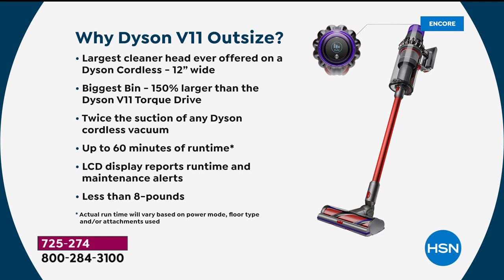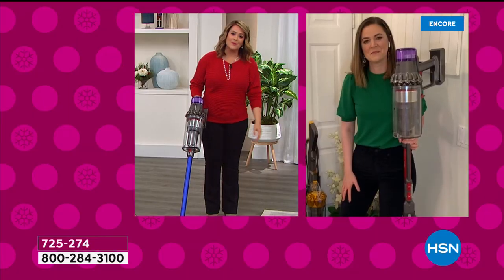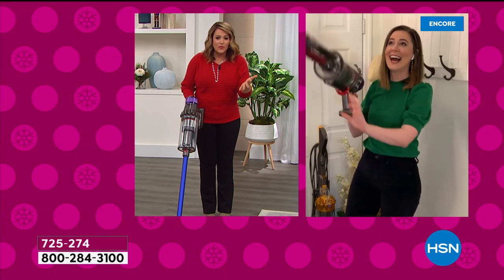It is the largest cleaner head ever offered on a Dyson cordless — imagine a foot wide, that 12-inch head you'd typically get on a normal size vacuum cleaner. You're not sacrificing anything: more cleaning in less time, fewer passes. The biggest bin is 150 percent larger than the Dyson V11 Torque Drive, twice the suction of any Dyson cordless, 60 minutes of continual run time, an LCD display that tells you maintenance status and how much power you have left.